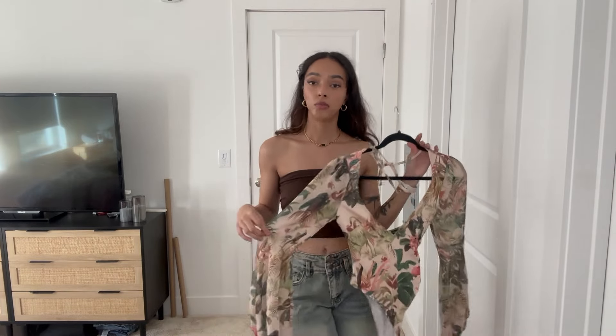The next thing I got is this brown gradient mesh bodysuit — there are different shades of brown. It's a completely off-the-shoulder sheer mesh bodysuit. I think this would be really cute with a brown bralette underneath, or even the little bandeau. I'm not going to try this on either because it's completely sheer, but I cannot wait to wear this — it's adorable.